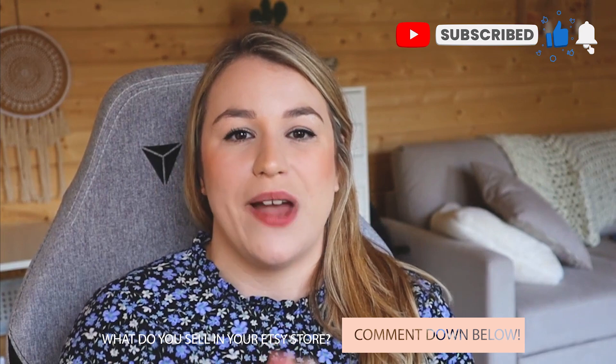I really hope that you enjoyed this video. Give it a thumbs up so that other people can see it — community over competition. Leave a comment and tell me what it is that you sell on your Etsy shop or on your website. I will catch you in the next one. Bye, everybody.